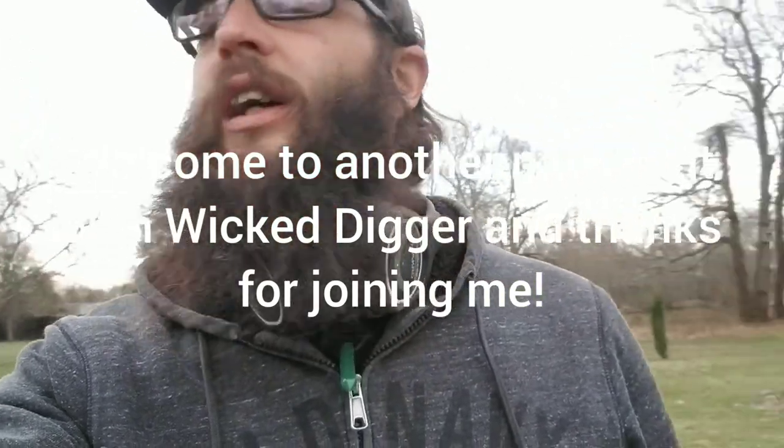How are you doing? WickedDigger here. I'm out at a park that I've been to a bunch of times. So far I've been here about five minutes, about 7 a.m. Beautiful day out so far, about 45 degrees, supposed to warm up really nice.